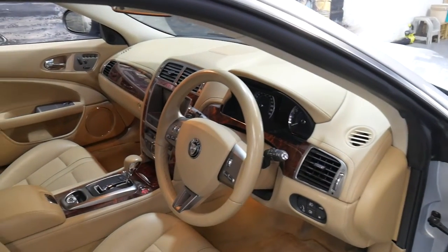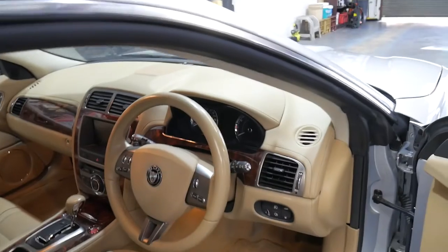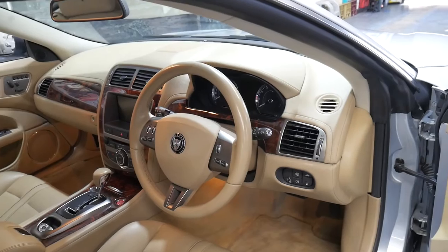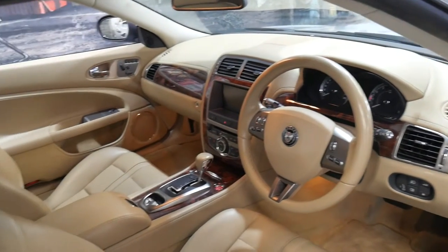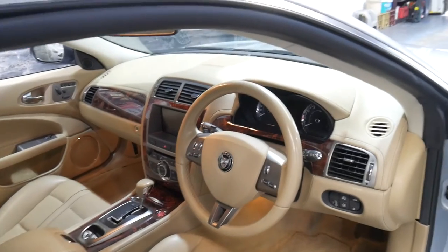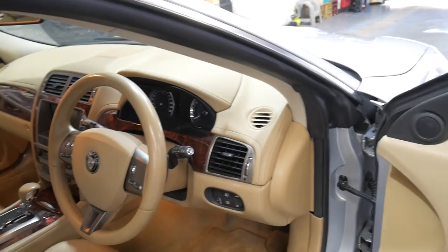Being a 2006 model, it even has Bluetooth, parking sensors, and Xenon lights, which were obviously standard on this car. It's got the six-speed automatic transmission, and memory electric seats on both the driver and passenger side.